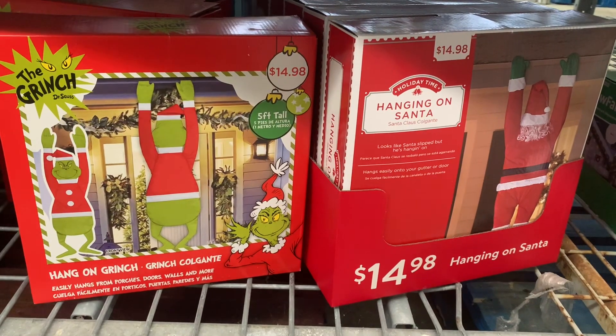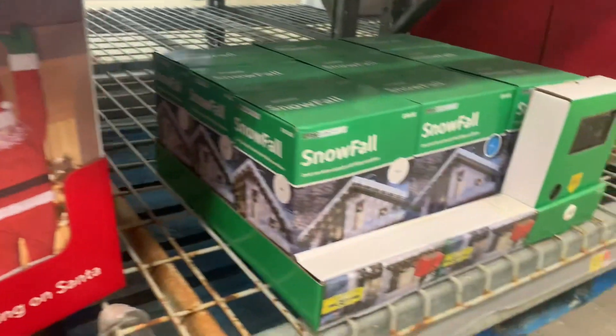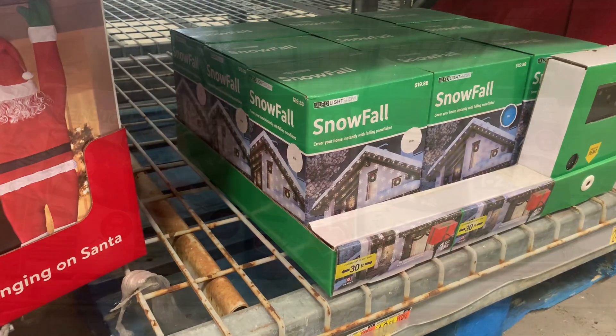Down here you can get the hanging on Santa for $14.98 — that's cool. Or there's another Grinch one for $14.98. And then over here they have Snowfall — I don't see a price on that one. Alright, let's keep looking.